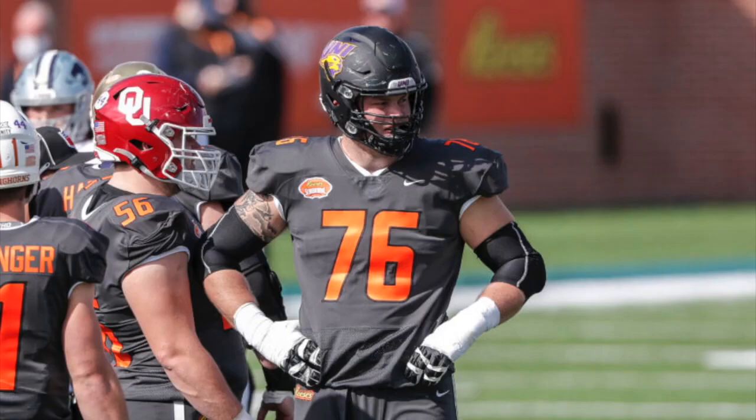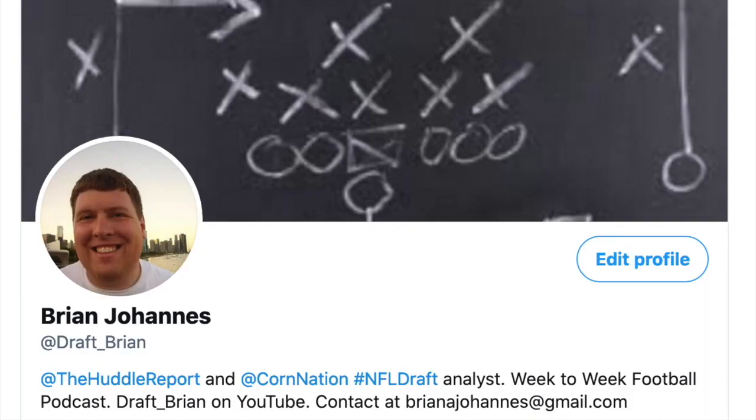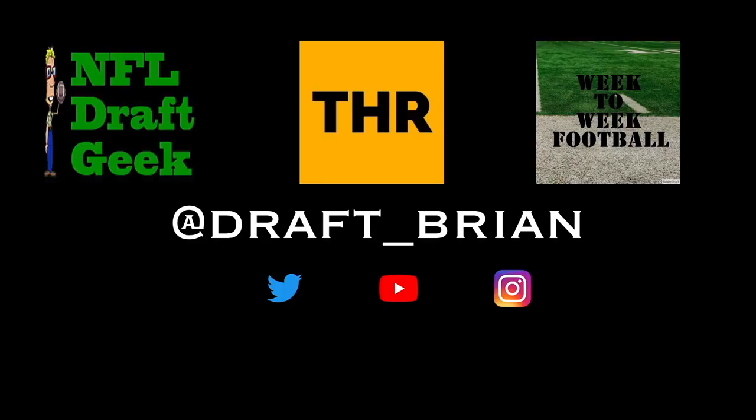That's going to wrap it up for this Spencer Brown film room session. The best way to get these film rooms and other videos is to subscribe on YouTube — hit that subscribe button and the notification bell so you always know when new videos come out. Also follow me on social media at draft underscore Brian on Twitter, Instagram, and TikTok — that's the best way to get other information and articles I might be writing. Thanks for watching, hope you enjoyed, and until next time.